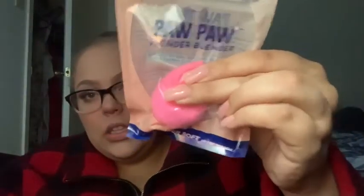Next I got a Pawpaw wonder blender. Y'all, it is squishy — I'm surprised at how squishy it is, because sometimes sponges you buy from the store are hard. I use the Real Techniques ones most of the time, but wow, this one is really soft.